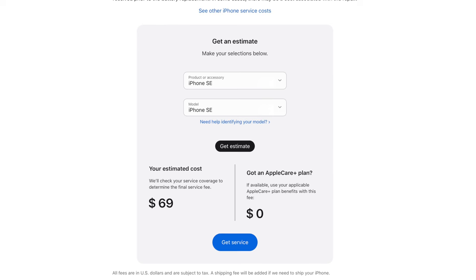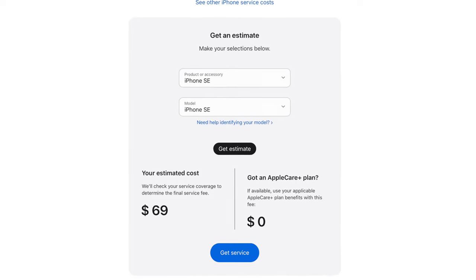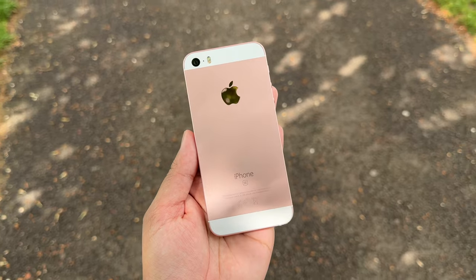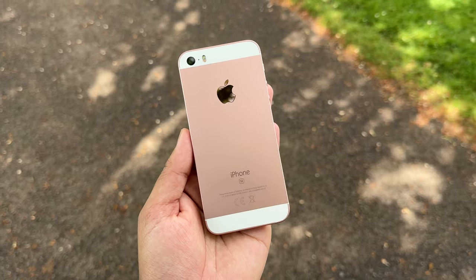This is by far the biggest issue with the SE — the battery life is simply terrible. To be fair, if you're buying this as a secondary device, the one or two hours of screen time you get could be enough for basic usage. I could replace the battery, but it's not worth the cost since the device is old and has lost support — spending $50 on a replacement doesn't make sense. And even with a new battery, the SE1 was plagued with poor battery life at launch, so it likely wouldn't improve dramatically.